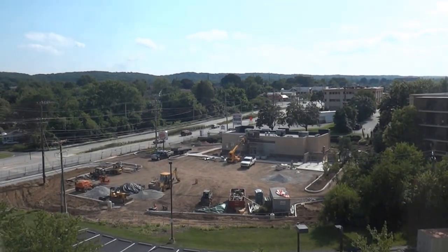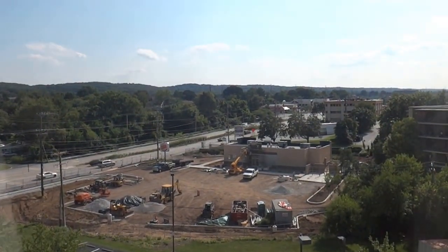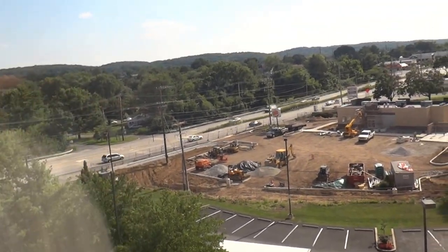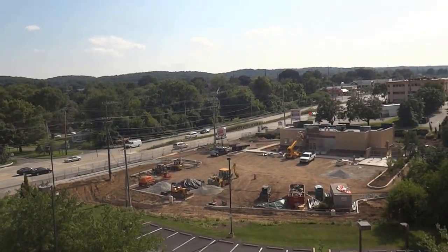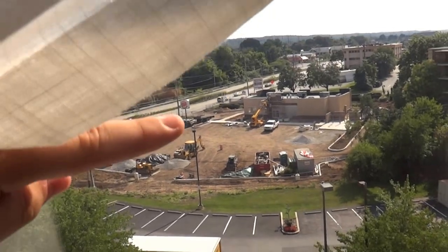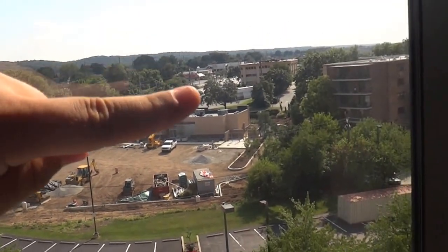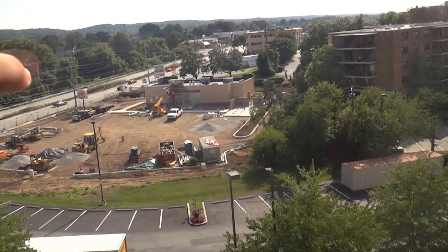We're at the Hampton Inn, King of Prussia, Pennsylvania. This is a lovely view, kind of. That's 202 slash DeKalb Pike. That's the Burger King that looks like they're rebuilding. And that's 600 West DeKalb Pike.